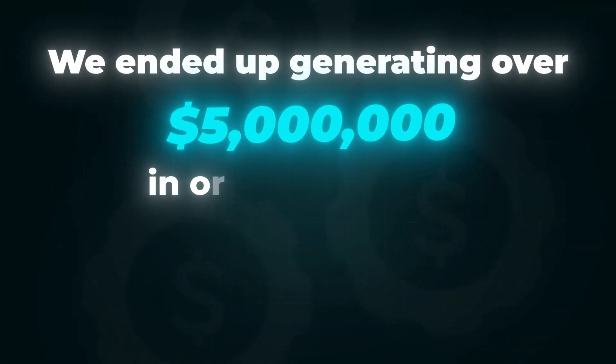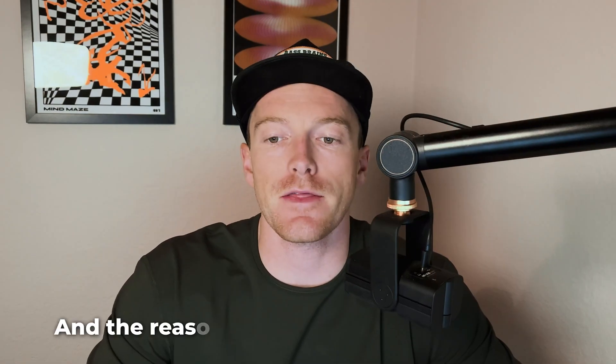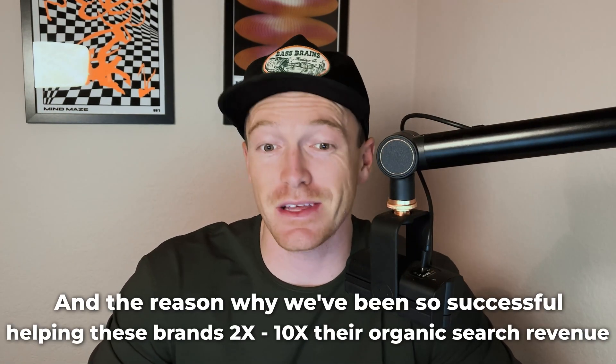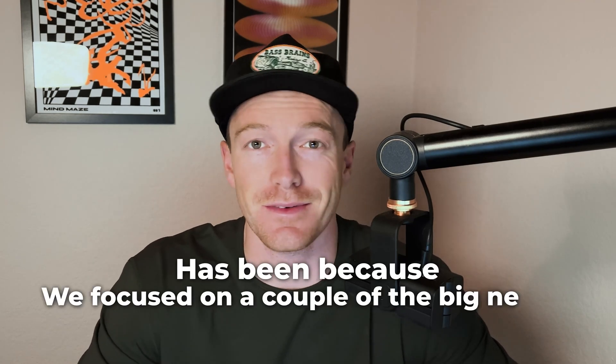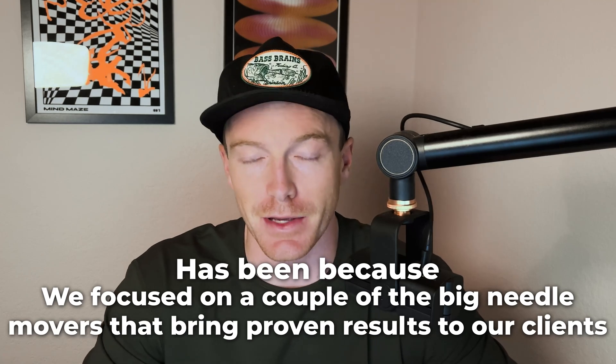2024 was a great year for e-commerce. We ended up generating over $5 million in organic revenue for over 40 clients in the last 12 months just with SEO. The reason why we've been so successful helping these brands 2, 3, 5, even 10x their organic search revenue with SEO is because we focused on a couple of the big unit movers that bring proven results to our clients time and time again.